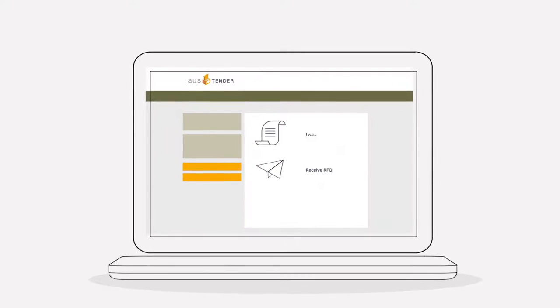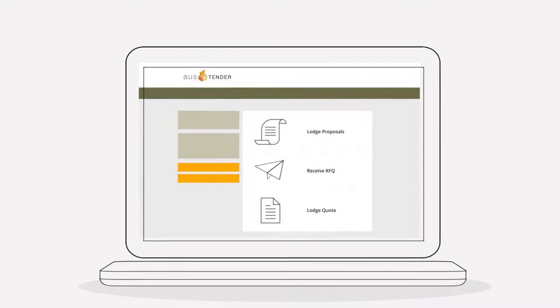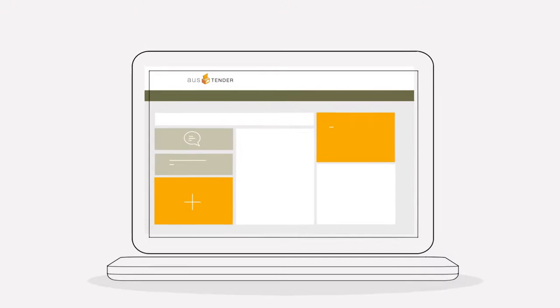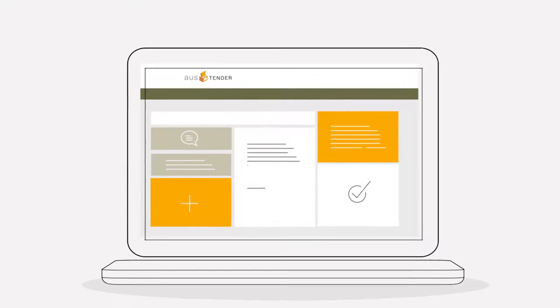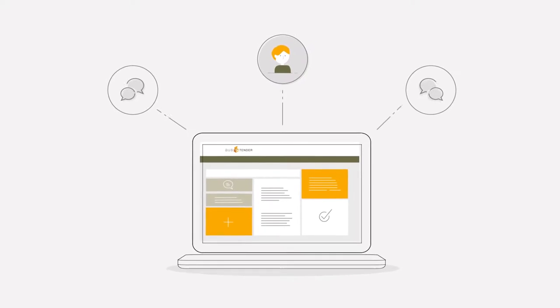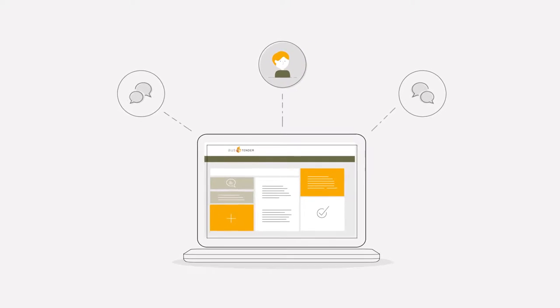Panel suppliers will be able to receive RFQs and lodge proposals and quotes in a standard way across a range of devices. Panel managers can create and manage their panels, ensuring information is always up-to-date. They can also communicate with their suppliers and participating agencies.